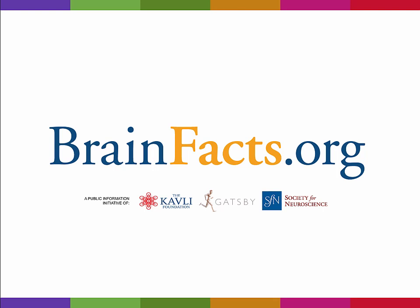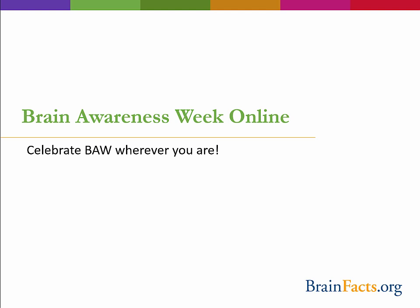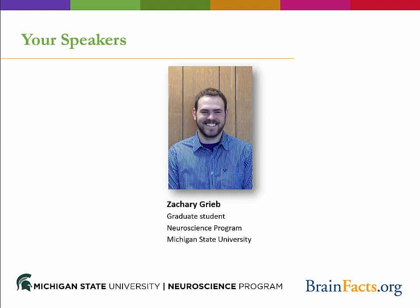Hello and welcome to brainfacts.org and to the human brain portion of the Brain Awareness Week online webinar. The full webinar was part of Brain Awareness Week, an international event to celebrate neuroscience and the brain. Check out the other portions of the presentation to learn about animal brain anatomy and function and to learn some fun neuroscience activities at home. I am Zachary Grieb, a graduate student in the neuroscience program at Michigan State University.